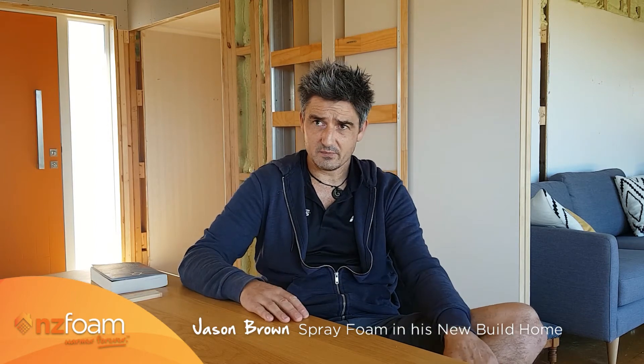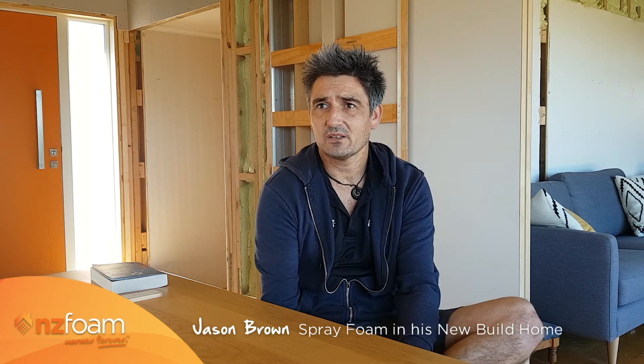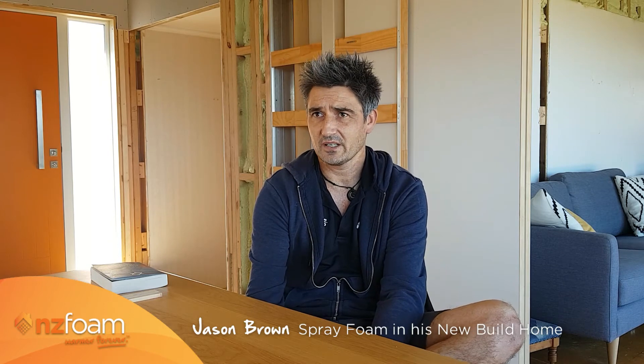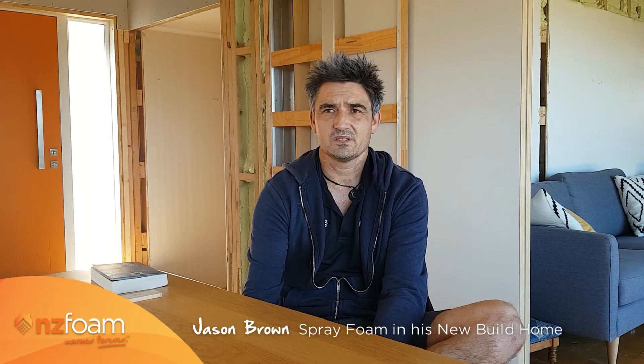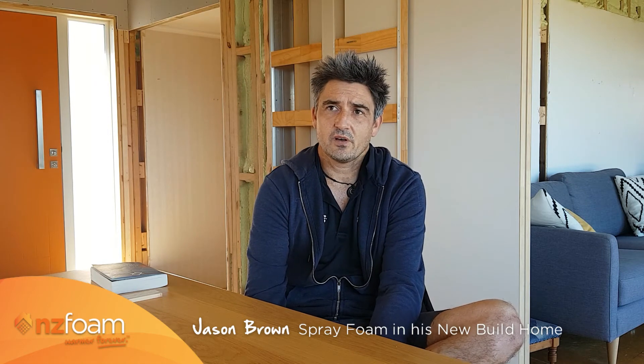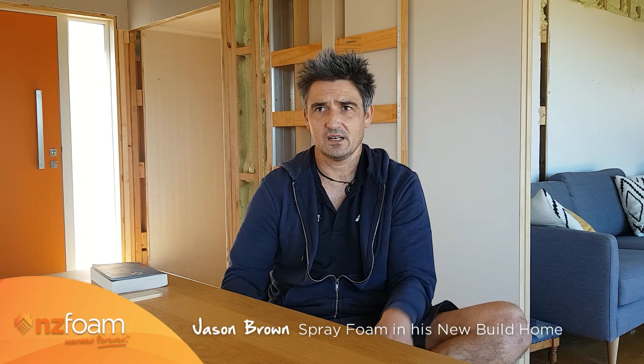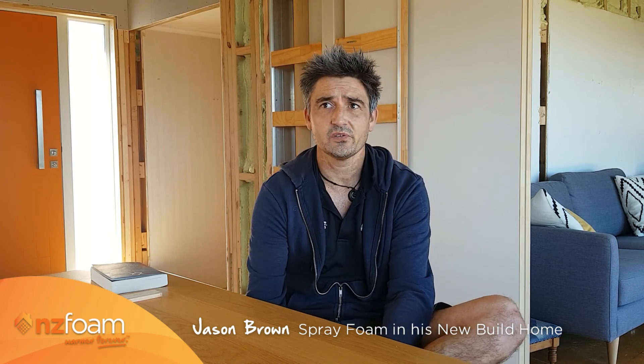Given the wind also, I didn't want to have a repeat of our previous house where you could still feel air movement through the tiniest of gaps, whereas the foam pretty much cuts that all out. So those were the main things. Clearly having a really high R-value was important. It has also made the structure a lot more rigid, which has been a real bonus.